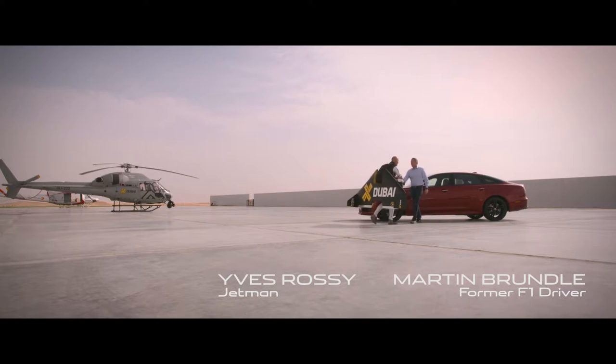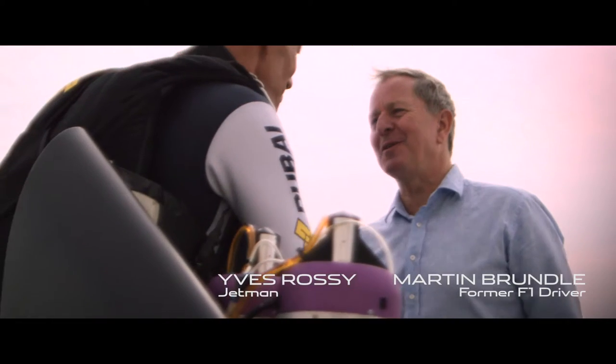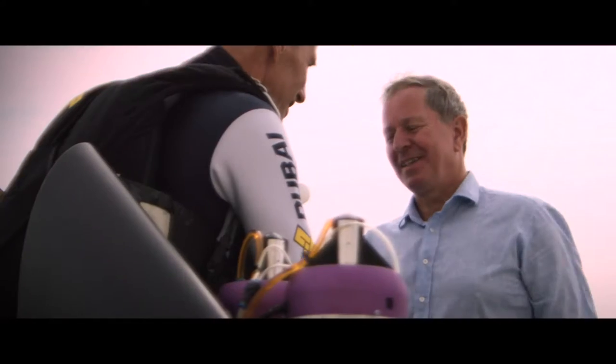Eve Russie: Jetman, I've so been looking forward to meeting you. Jetman: Yeah, me too. Eve: So we're going to have a race? Jetman: Yes, exactly.